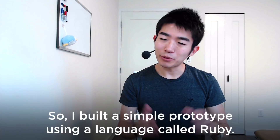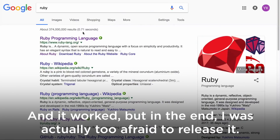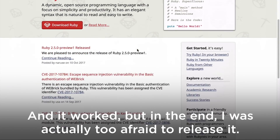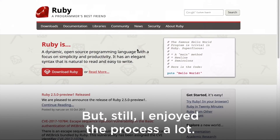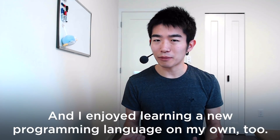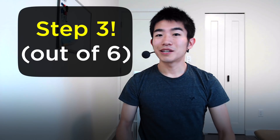So I built a simple prototype using a language called Ruby, and it worked. But in the end I was actually too afraid to release it — maybe I was too shy. Still, I enjoyed the process a lot and I enjoyed learning a new programming language on my own, too.